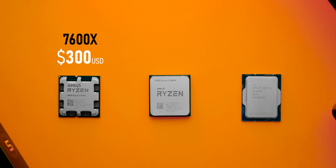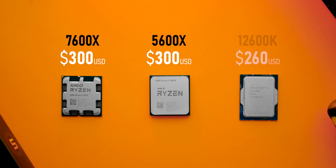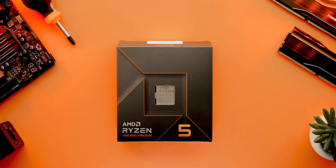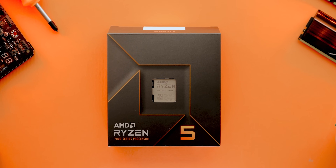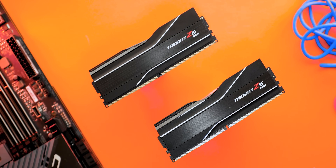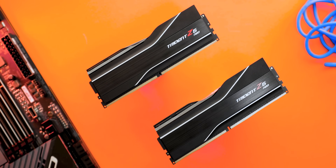The 7600X is the lowest priced CPU in AMD's Zen 4 lineup right now. It's being rolled out at the same price as the 5600X, and a few bucks more than the 12600K goes for right now. But it isn't exactly targeted towards people on a shoestring budget, because this isn't exactly a simple drop-in upgrade like all the other Zen processors from the last half a decade. Since AM5 is a brand new platform, grabbing one of these new CPUs is now tied to a purchase of a new motherboard and DDR5 memory, and that's going to drive up the overall cost.